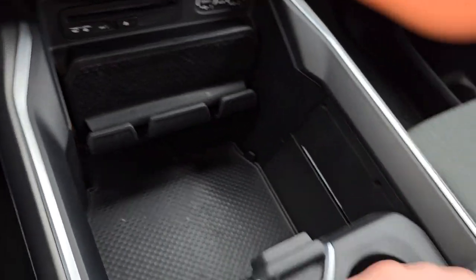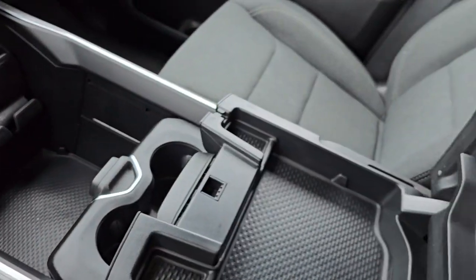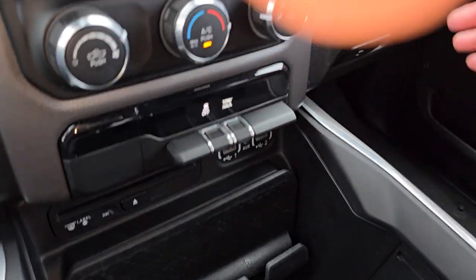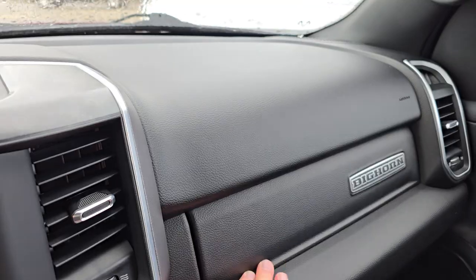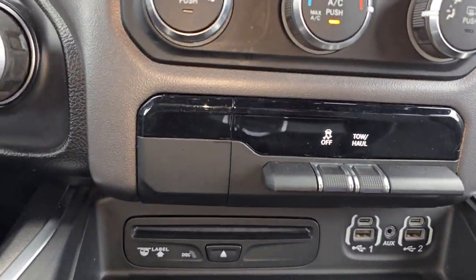We got a really adaptable kind of console here with multiple compartments. Got what would look like a document holder, I'm assuming on both sides. Got what Ram is doing with two compartments here, which is nice.